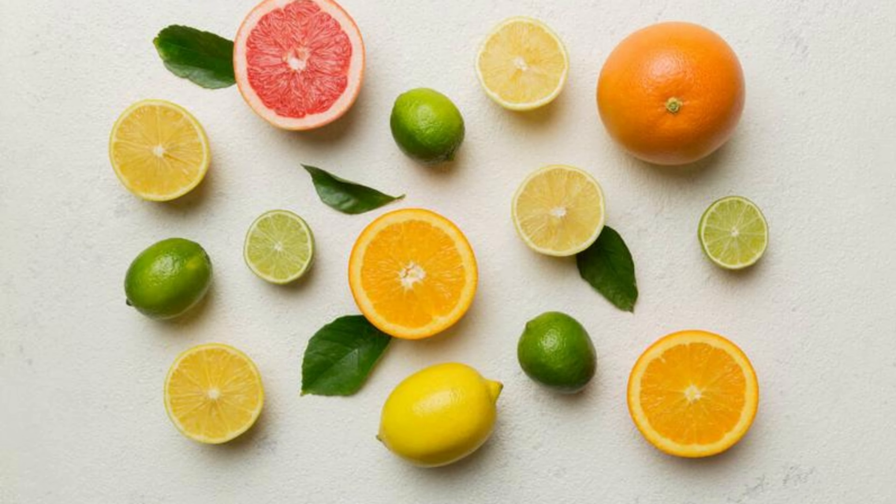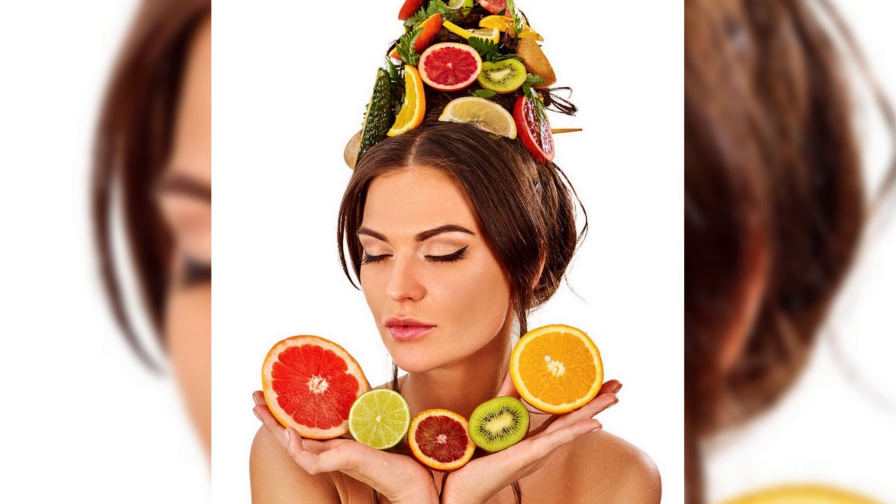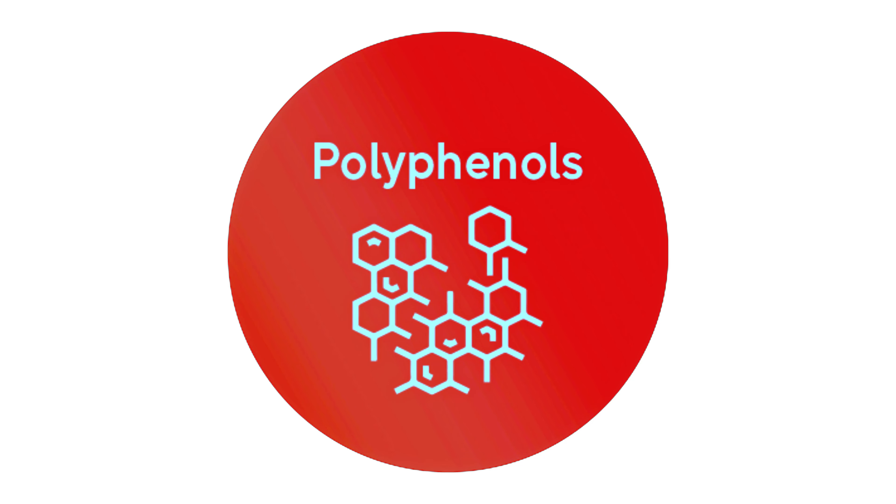Citrus fruits — oranges, lemons, limes, and grapefruits — are the kings of vitamin C that help convert amino acids into collagen molecules, promoting firm and supple skin. They also contain antioxidants like flavonoids and polyphenols. With their high water content, these fruits enhance skin elasticity and combat dryness, slowing down the aging process.